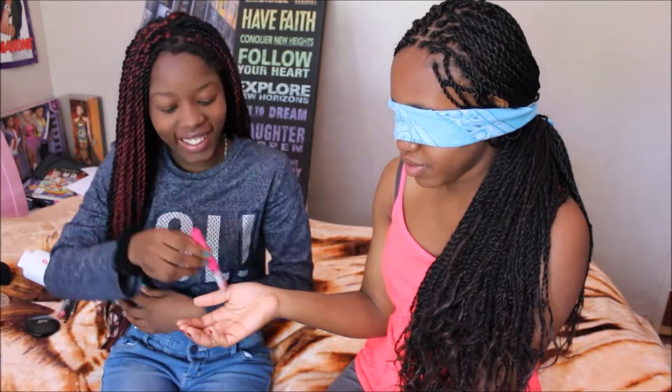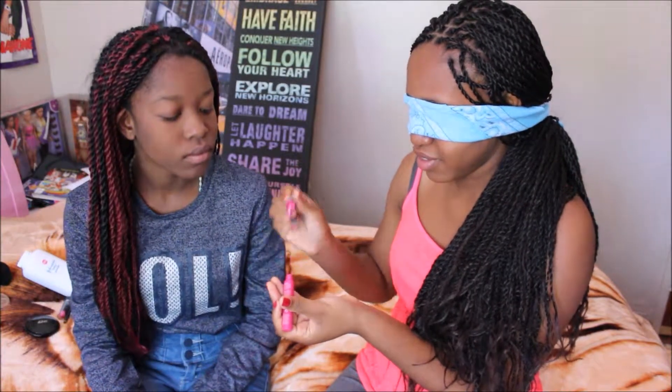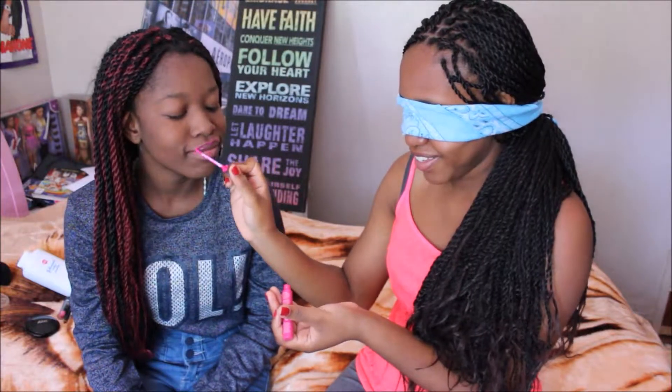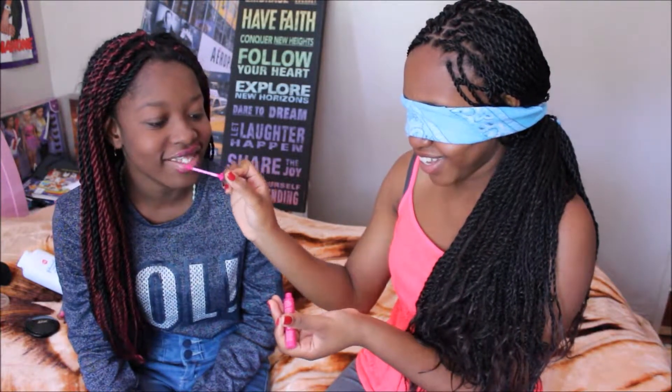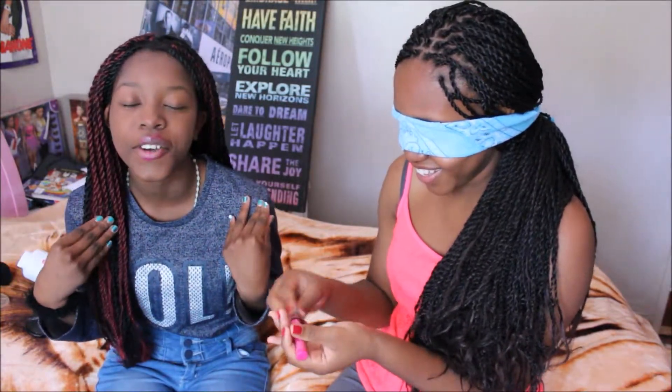Oh no! Oh shoot. You can see it. Yeah, you can see — I look pretty, don't I?